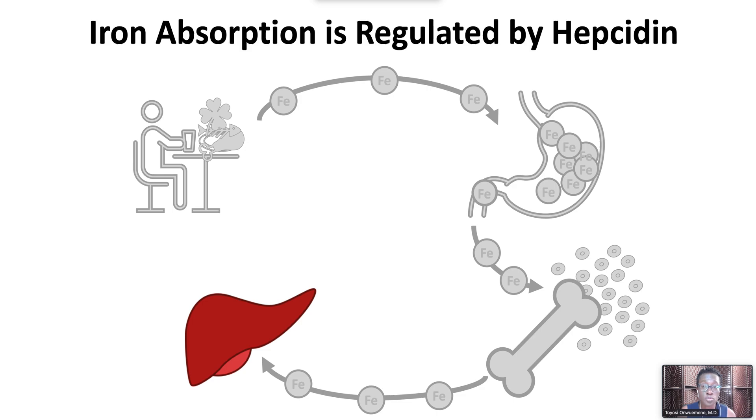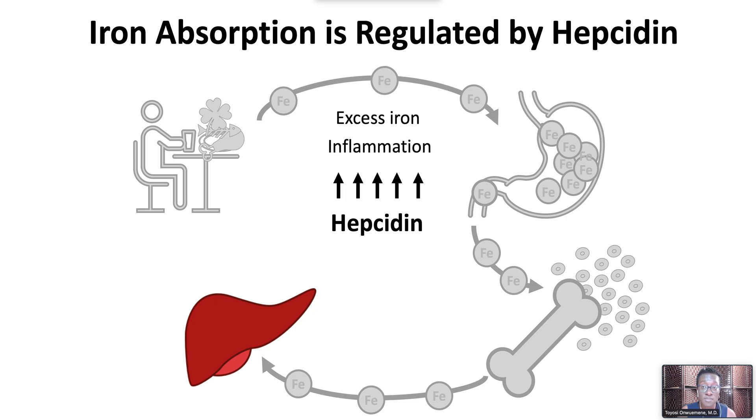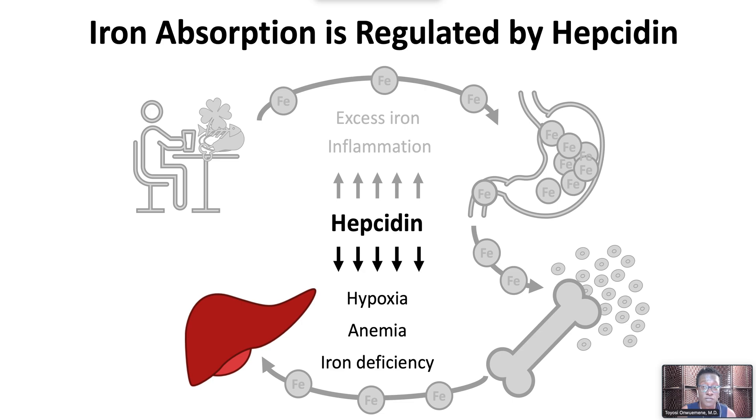Iron absorption is regulated by hepcidin, a hormone produced in the liver. Hepcidin is a negative regulator of iron absorption. When hepcidin production increases, iron absorption decreases. Hepcidin production increases with excess iron and inflammation. Hepcidin production decreases in response to hypoxia, anemia, and iron deficiency.